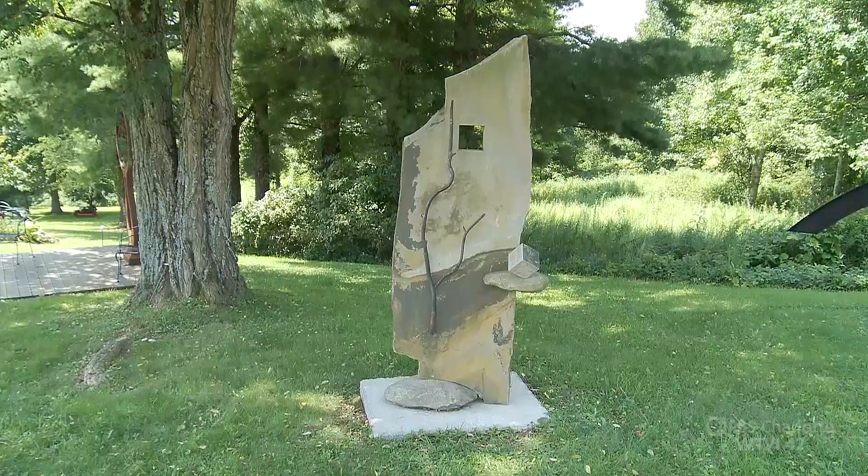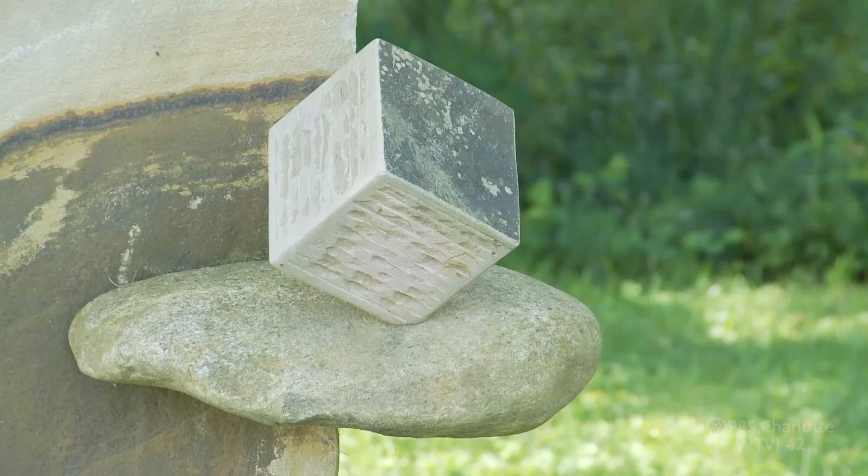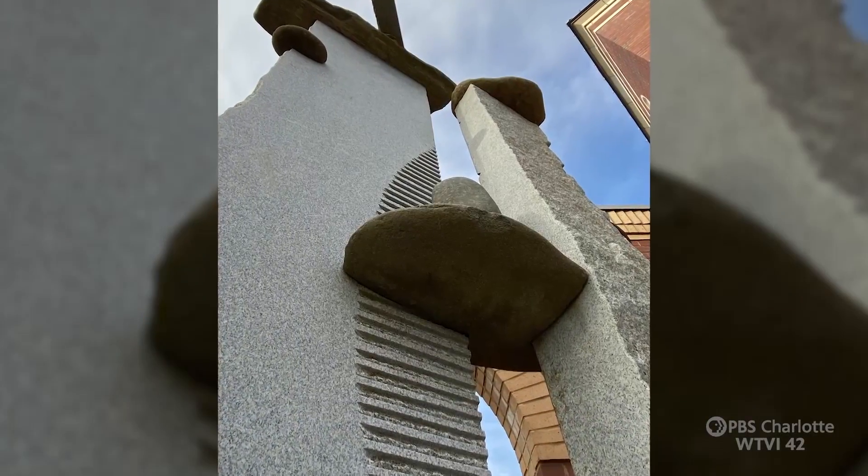This piece is called the Viewfinder. The square cutout is the portal to see the world. The cube represents the part of yourself you have to cut out to really see.